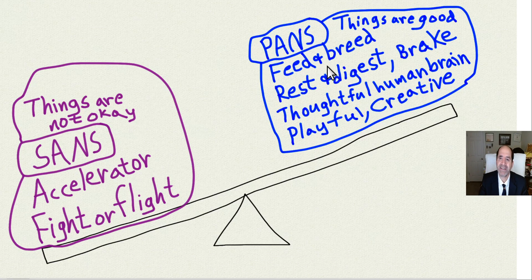Parasympathetic mode is: I'm going to enjoy this lovely dinner, take a nice nap, go for a walk holding hands on the beach — everything is cool. PANS means parasympathetic autonomic nervous system phase, in contradiction to SANS, the sympathetic autonomic nervous system phase. You want to spend as much of your life as possible in the parasympathetic phase.